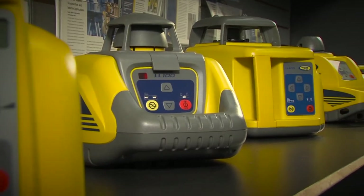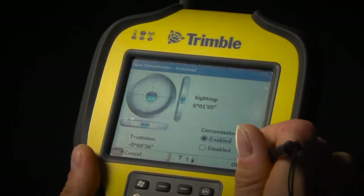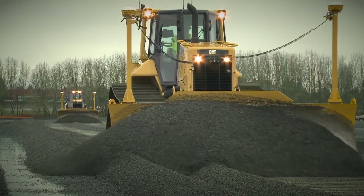We focus on the machine control and guidance space in construction. The products that we offer are really from the thousand dollar rotating laser that's been used in the industry for 30 years, all the way up to the full blown, fully automatic machine control system. So we cover the whole gamut.